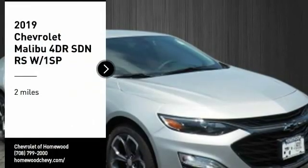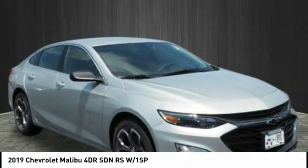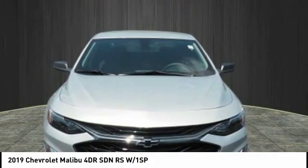Come test drive the 2019 Malibu — a combination of performance and fuel economy. The Malibu is a great commuting car.